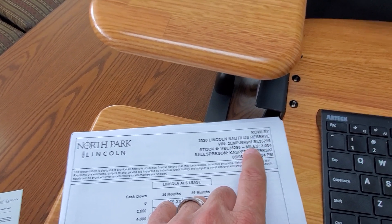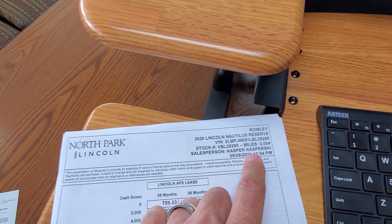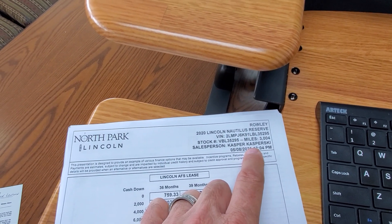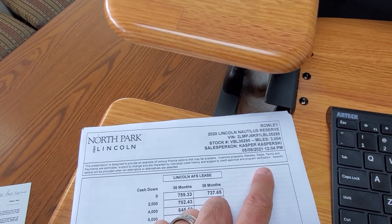These vehicles have extra rebates and discounts on them to get you a better price. They sell very, very quickly, so if this number works for you just let me know and we'll secure it up with a deposit.